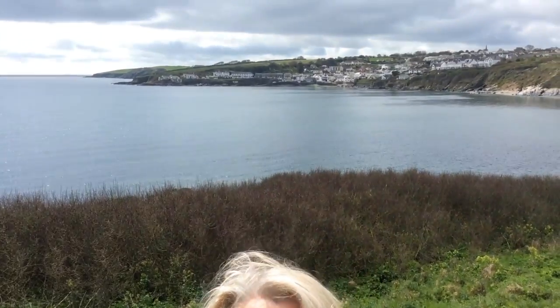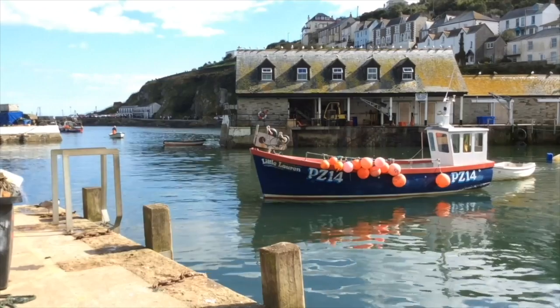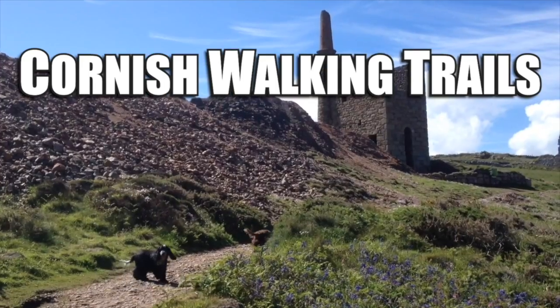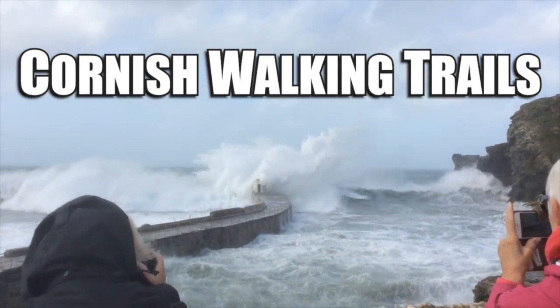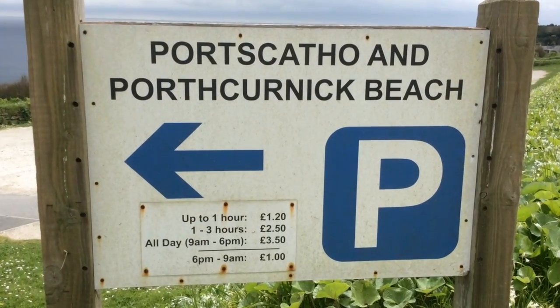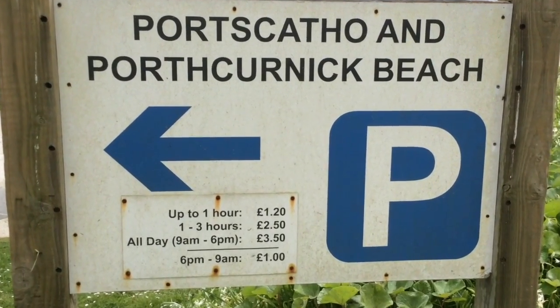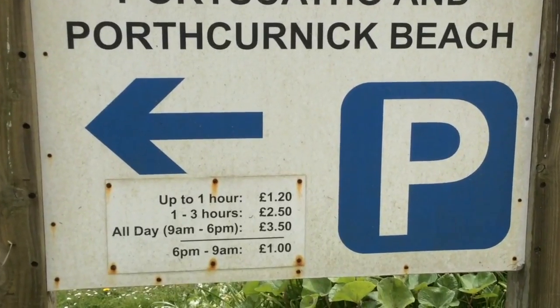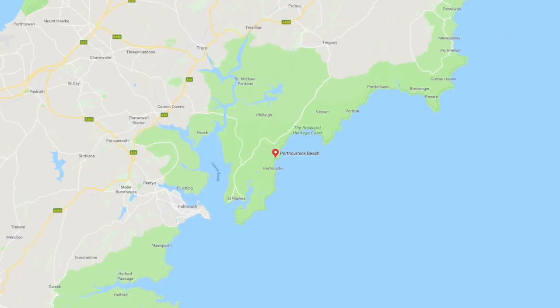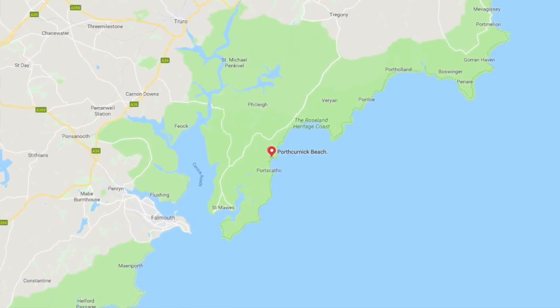Hello and welcome to Cornish Walking Trails. Today we're at Port Scaffo on the Roseland. For our walk today we've parked here at the Port Scaffo and Porthkernick Beach car park — £3.50 all day. Porthkernick Beach is on the Roseland Peninsula near Port Scaffo.